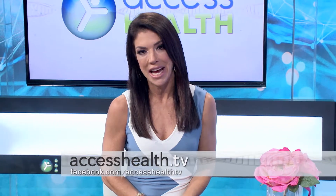For our viewers who'd like more information, where do they go? Just go to mymedicalimages.com. For more information on this technology, visit mymedicalimages.com or you can always go to our website accesshealth.tv.